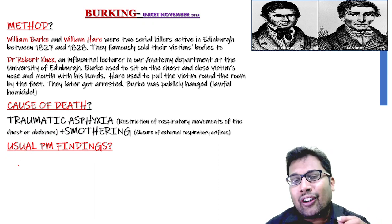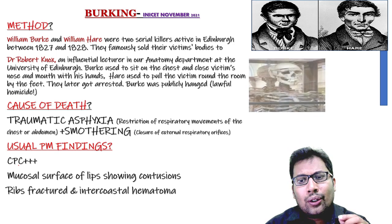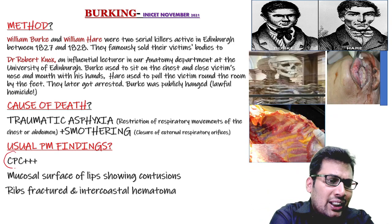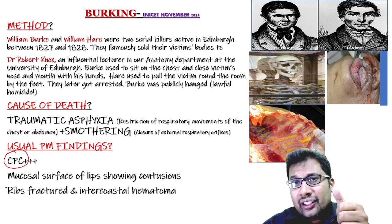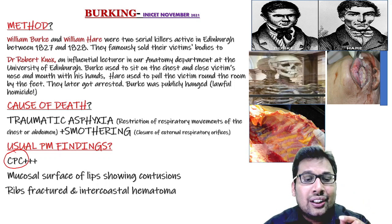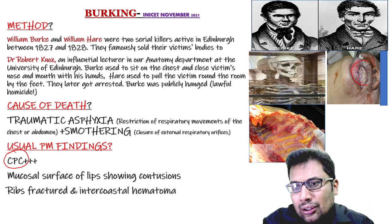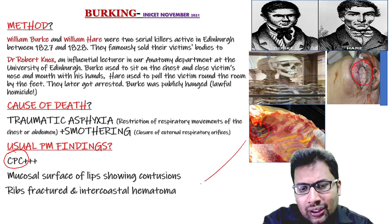The post-mortem findings include CPC — signs of asphyxia: congestion, sinus congestion, petechial hemorrhages, and contusions on the mucosal surface of the lips, as you can see in the picture. There are also rib fractures and intercostal hematoma, also visible in the picture.